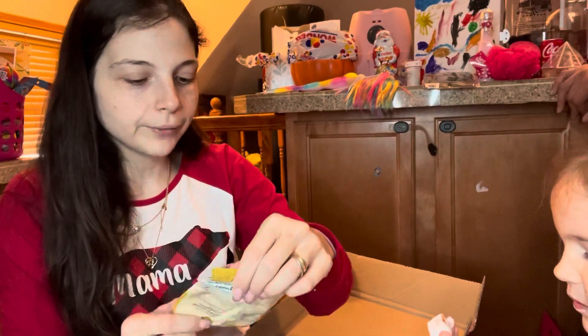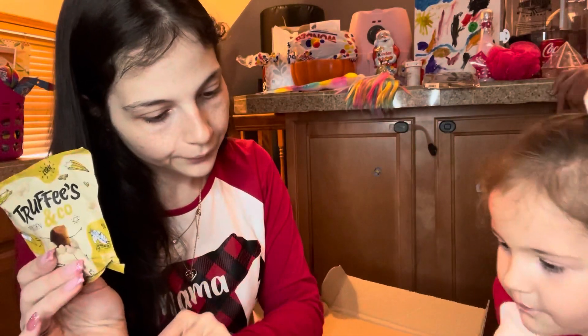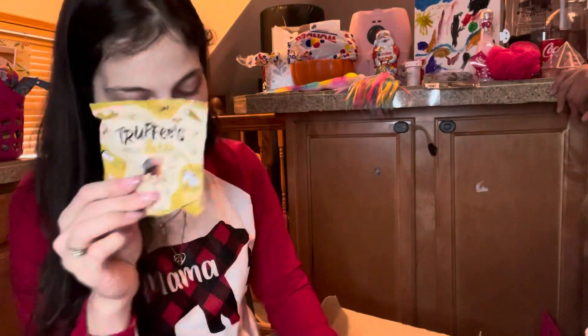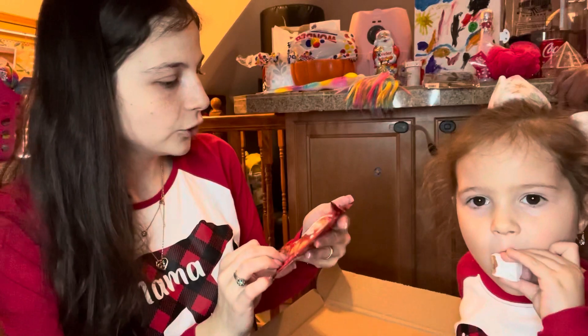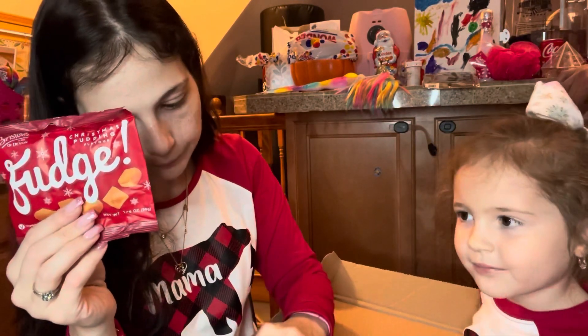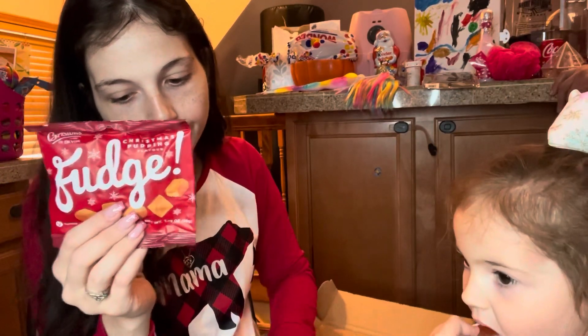The next thing in here are these truffles popcorn and co., and these are rich cocoa truffles with a salty surprise. The next thing in here are these fudge Christmas pudding flavor, and this is Christmas pudding fudge — a UK Christmas tradition with fudgy skin.